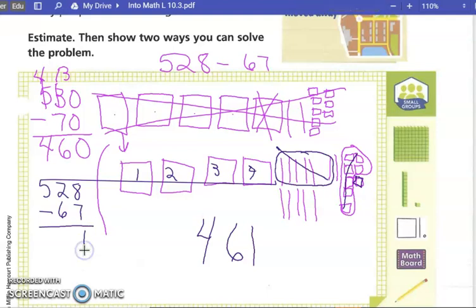Eight minus seven — wait, we can't subtract, so we've got to regroup. That becomes a four, and this becomes a twelve. Twelve minus six is six, and we bring down the one. So the standard algorithm also gives us 461.